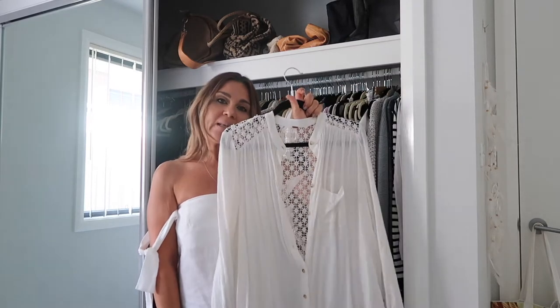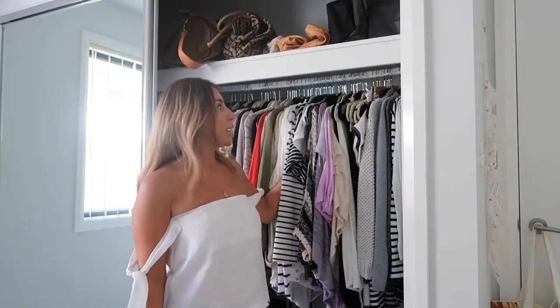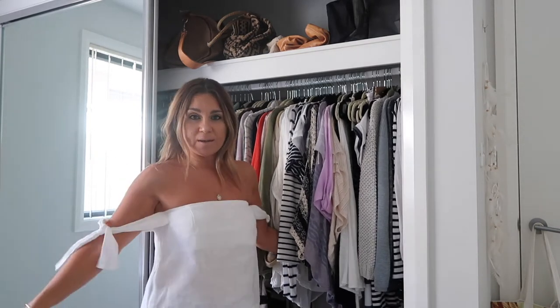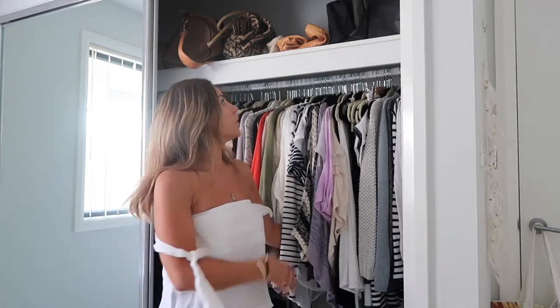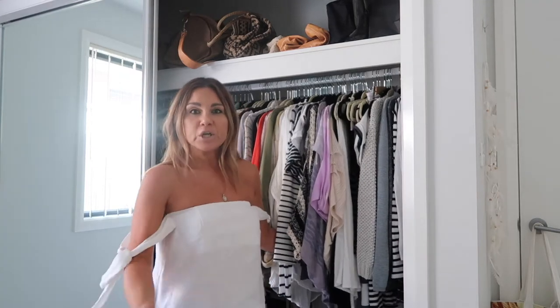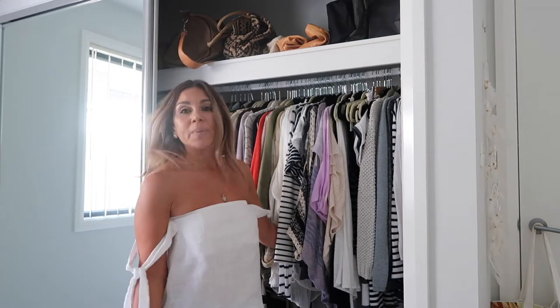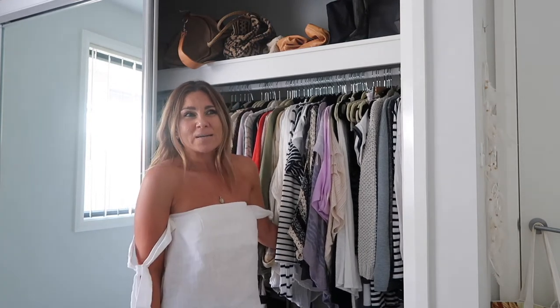I'm pretty minimal when it comes to my wardrobe. Every time I buy something I have to get rid of something — I'm not a hoarder. I don't have an obscene amount of shoes or jeans. I have about three or four pairs of jeans, two pairs of sneakers, and two pairs of heels.